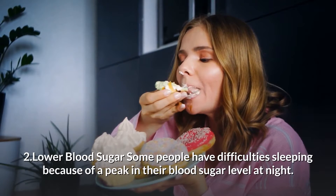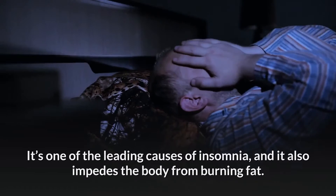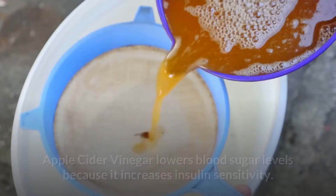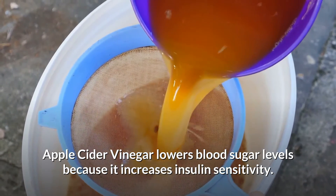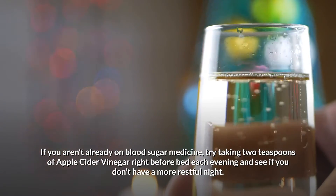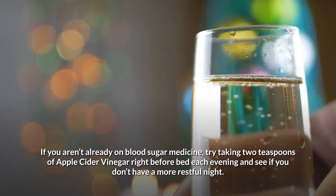2. Lower blood sugar. Some people have difficulty sleeping because of a peak in their blood sugar level at night. It's one of the leading causes of insomnia and it also impedes the body from burning fat. Apple cider vinegar lowers blood sugar levels because it increases insulin sensitivity. If you aren't already on blood sugar medicine, try taking two teaspoons of apple cider vinegar right before bed each evening and see if you don't have a more restful sleep.